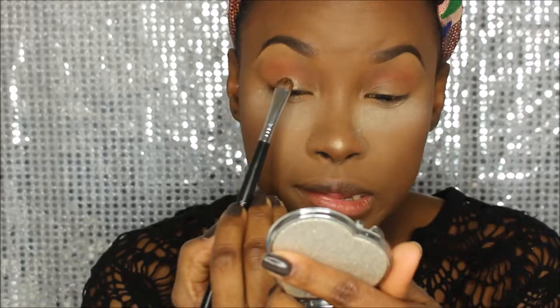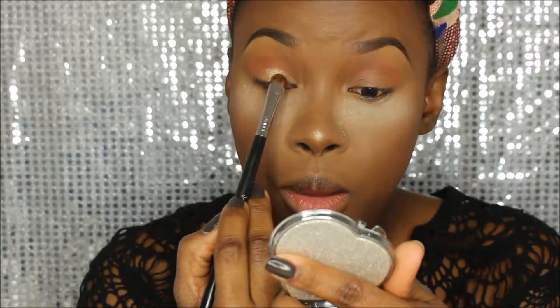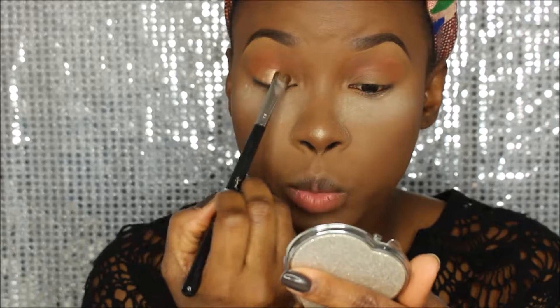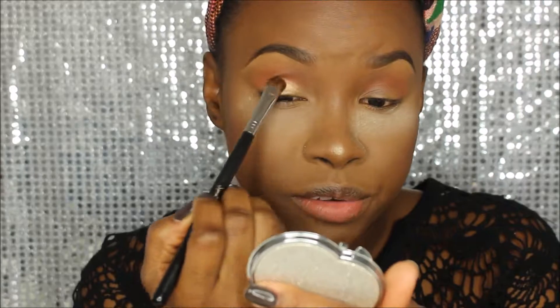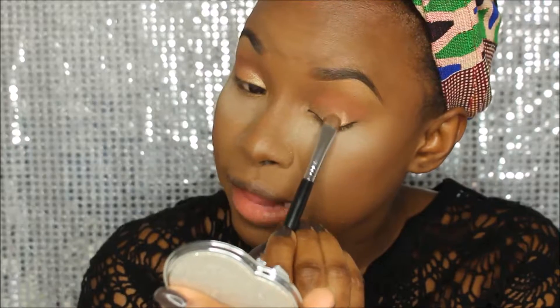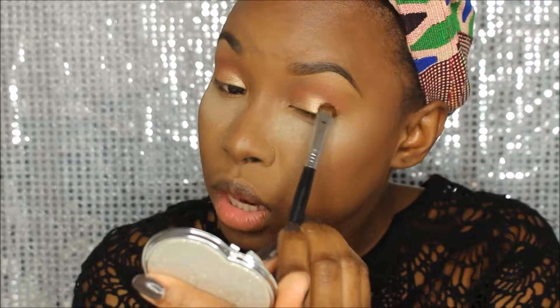Wow, can you guys see that? Look at that — and there's no fallout at all. This is very pigmented, and I can only imagine how much more blinding it's going to be when I wet my brush. I don't even know if the camera is picking up how intense it is. The yellow undertone is exactly what I prefer with gold shadows, and the fact that I didn't have to wet my brush is a very big plus. It goes on like butter with a foiled effect — I really like this pigment.